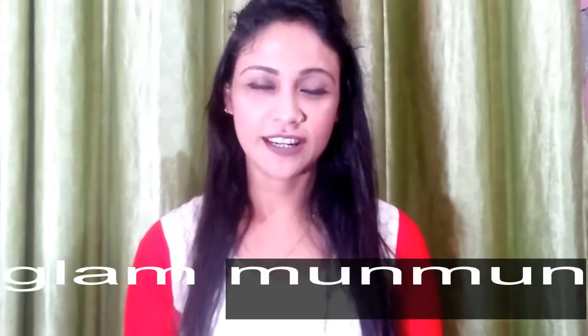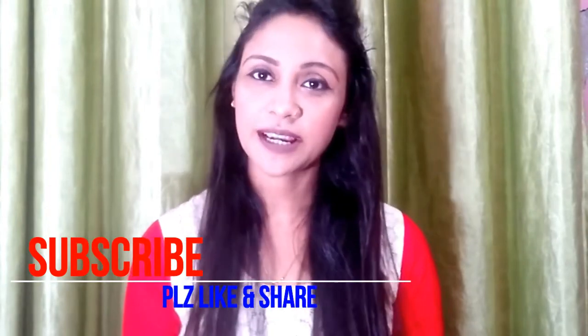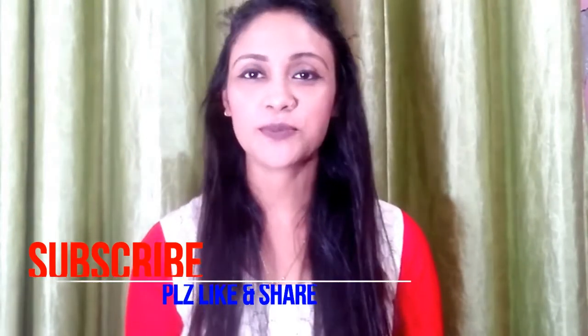Hi guys, welcome back to my channel Glam Moon Moon. Today's video is an unboxing video — I ordered some skincare products from Smitten and I will unbox them in front of you. If you like this video, make sure to subscribe to my channel, and please like and share with your friends and family.